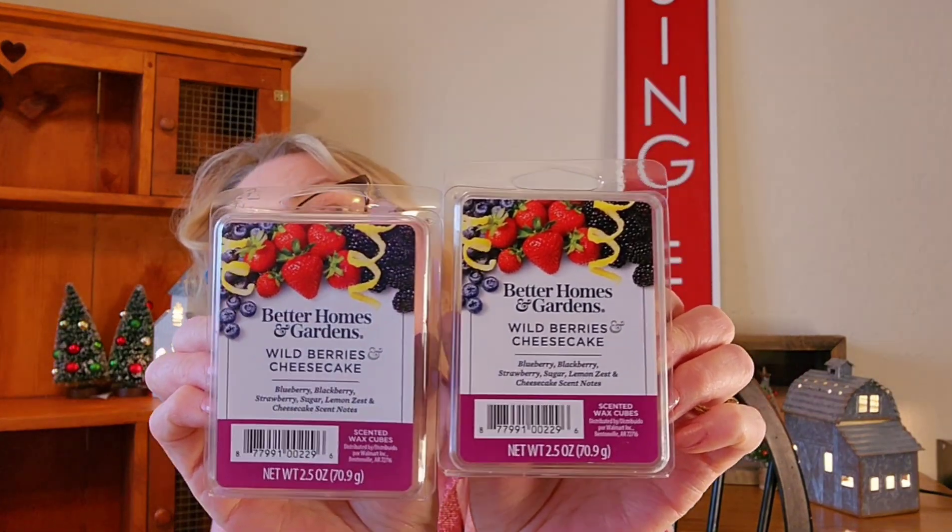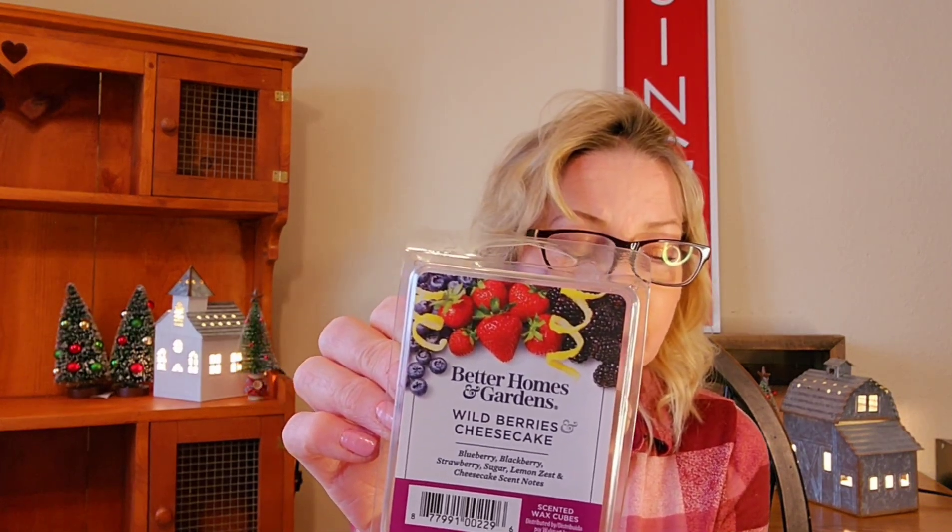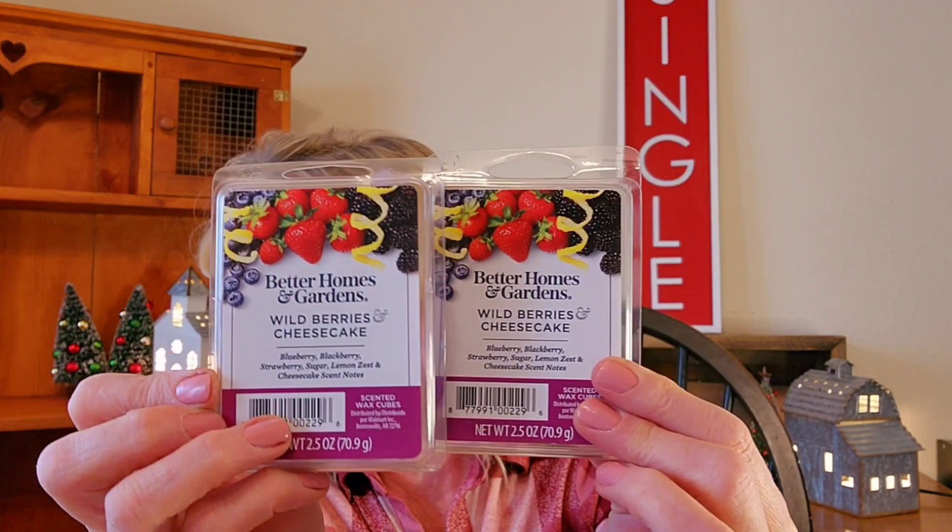At Walmart they had two huge bins of wax and I just fell into it. I picked up two Better Homes and Gardens Wild Berries and Cheesecake. The scent notes are blueberry, blackberry, strawberry, sugar, lemon zest, and cheesecake. I might put one of these in my next wormy basket — it's so good, very fruity. There's not a whole lot of cheesecake to me; there's more fruit. I'm picking up a lot of strawberry.